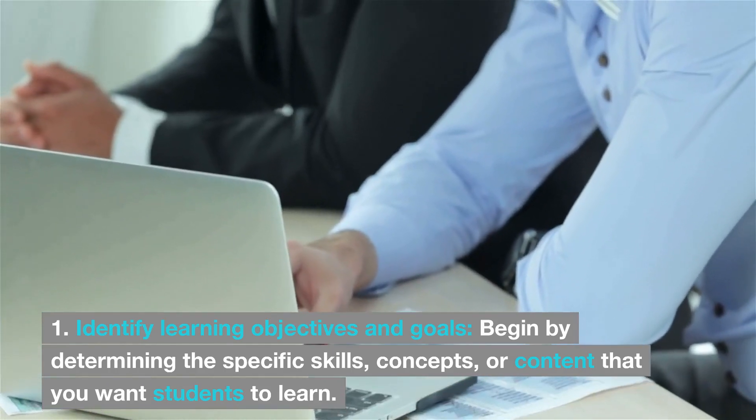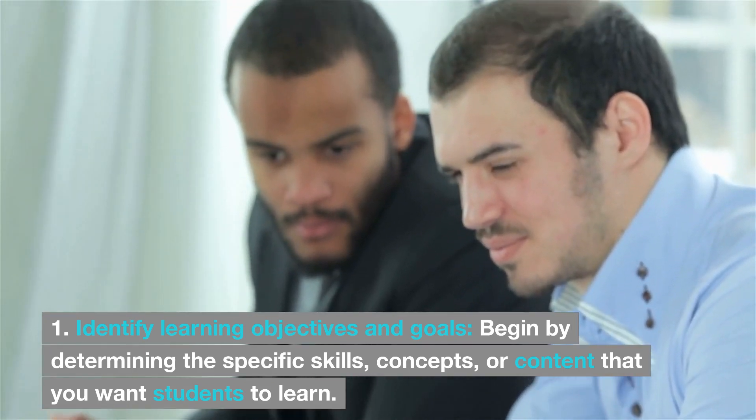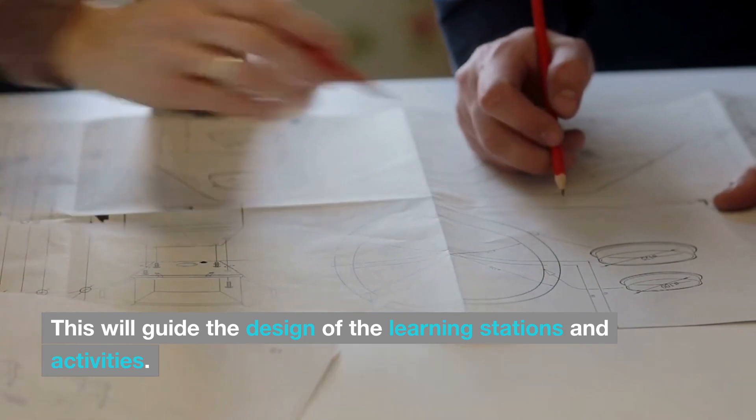1. Identify learning objectives and goals. Begin by determining the specific skills, concepts, or content that you want students to learn. This will guide the design of the learning stations and activities.